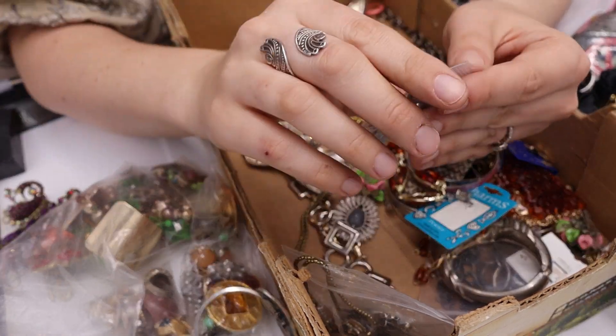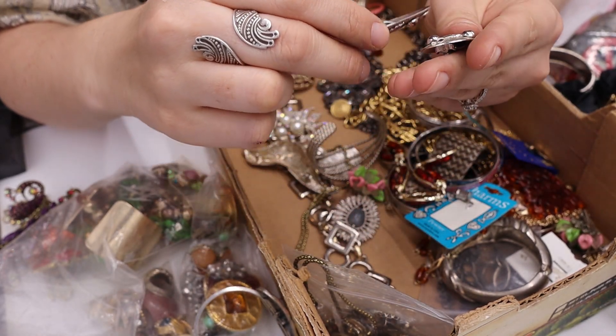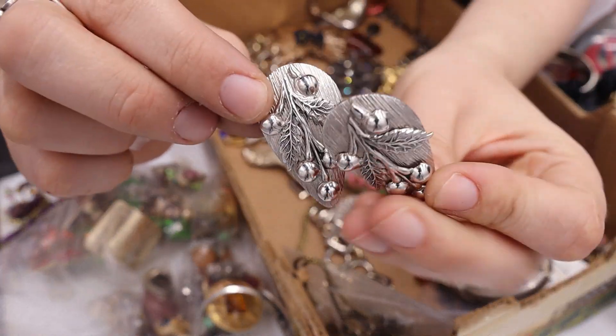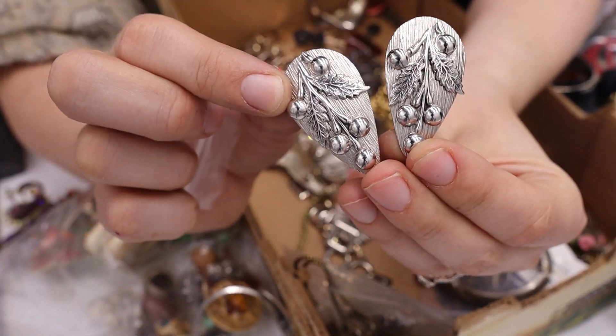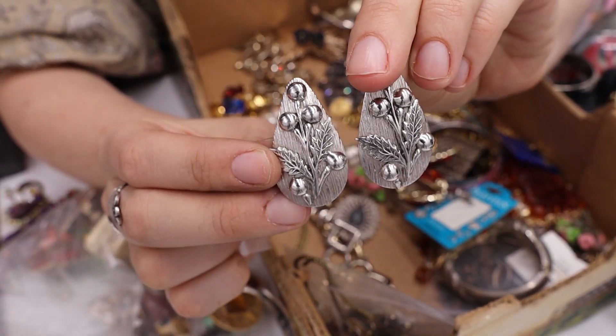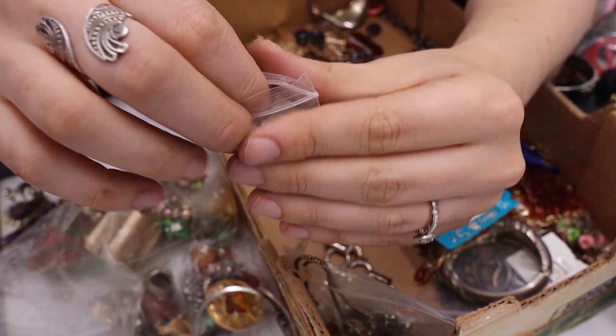Let's see what's in this bag — Whiting and Davis! These are some really interesting berry and leaf Whiting and Davis earrings. They actually go like this — fun! Yes, I love these.